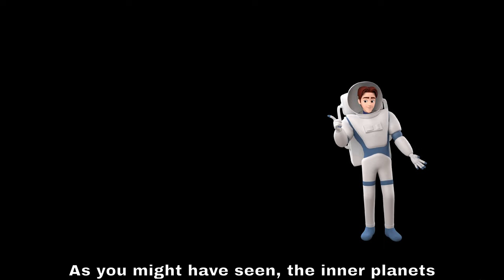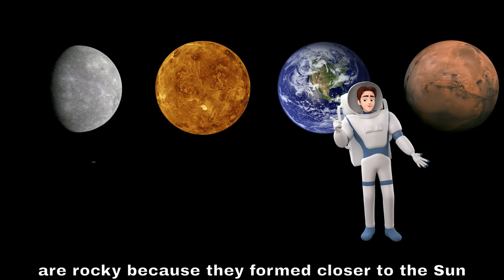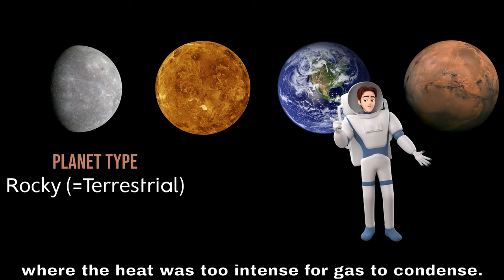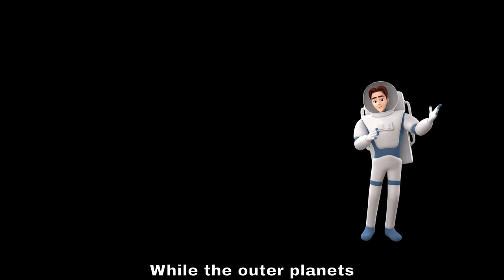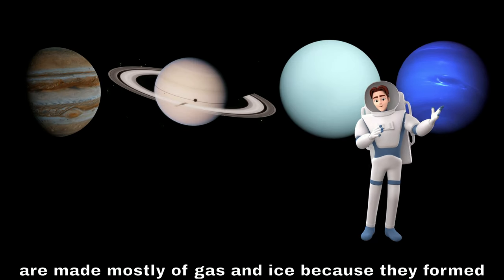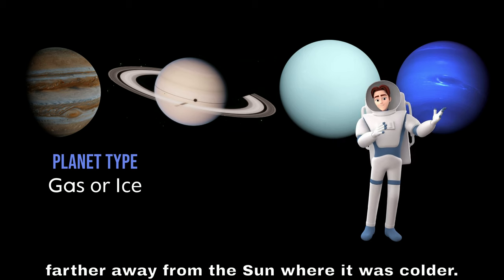As you might have seen, the inner planets — Mercury, Venus, Earth, and Mars — are rocky because they formed closer to the sun where the heat was too intense for gas to condense. While the outer planets — Jupiter, Saturn, Uranus, and Neptune — are made mostly of gas and ice because they formed farther away from the sun where it was colder.